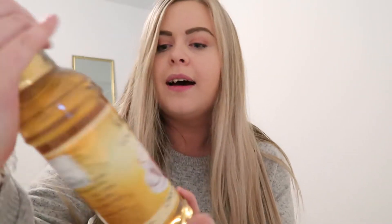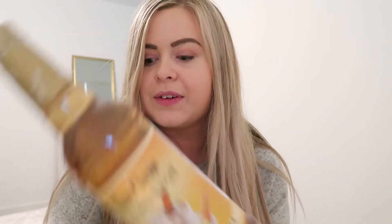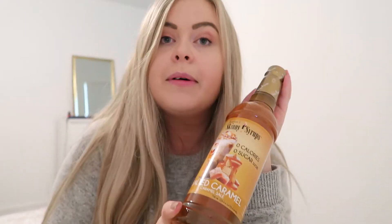I picked up this cinnamon vanilla syrup — anybody who knows Homesense knows they do their own syrups and it's just such an autumnal vibe for a coffee. I also got this solid caramel one as well, absolute staple.